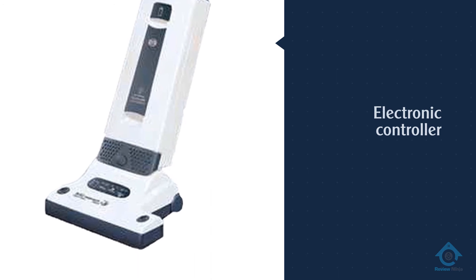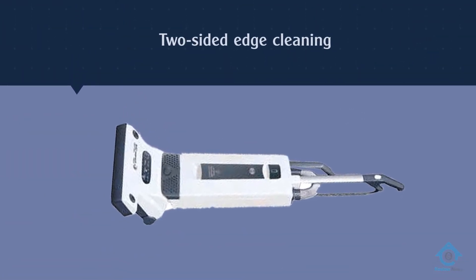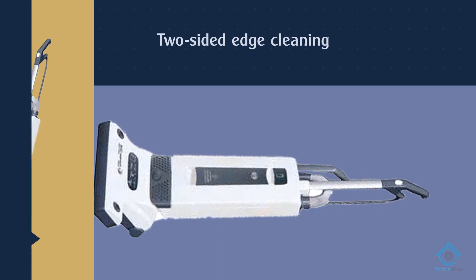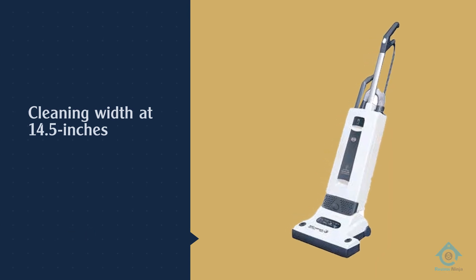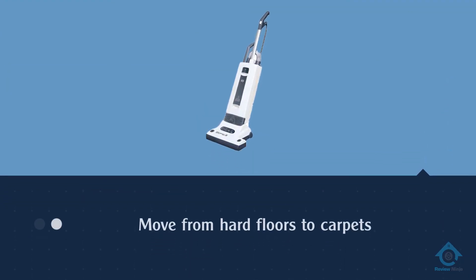Number five, the Sebo 9580 AM Automatic X5 upright vacuum. The Sebo 9580 AM is an automatic machine with standout features. It has an electronic controller that calculates resistance and adjusts the brush roll accordingly. As the Automatic X5, it features two-sided edge cleaning and an extensive cleaning width of 14.5 inches.